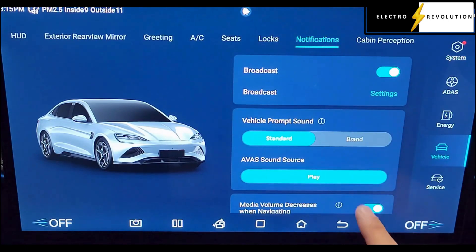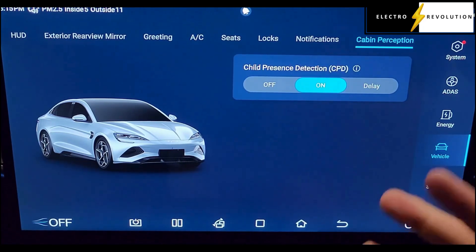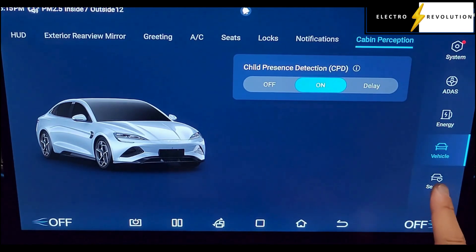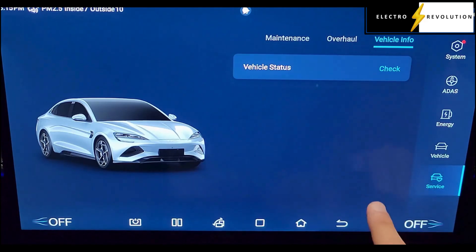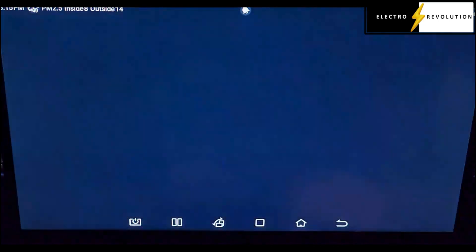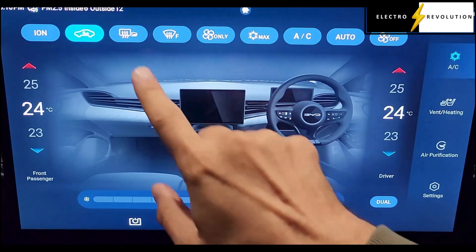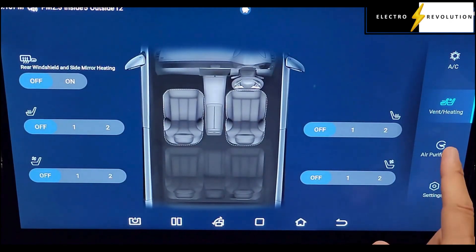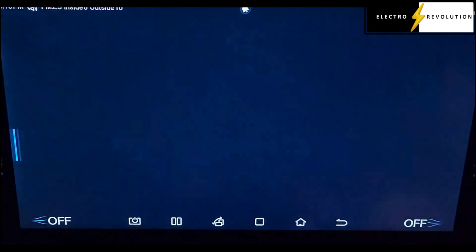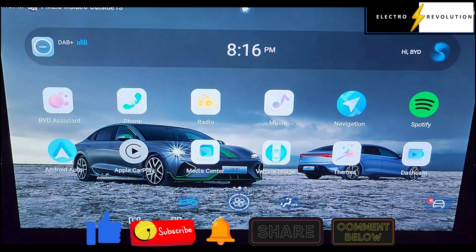There are also notifications, and the cabin perception feature which is child protection — that's for if you've left a child in the car, it starts alarming and beeping the horn. And there's a servicing section. We can also check the air conditioning to see how it's configured, and then back to settings. So that's the vehicle settings covered.